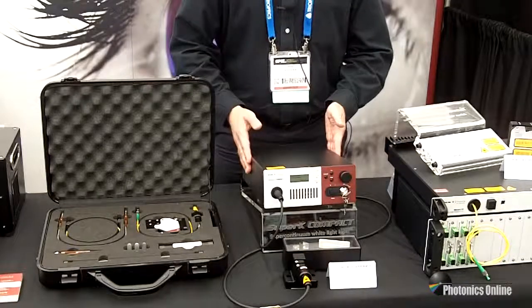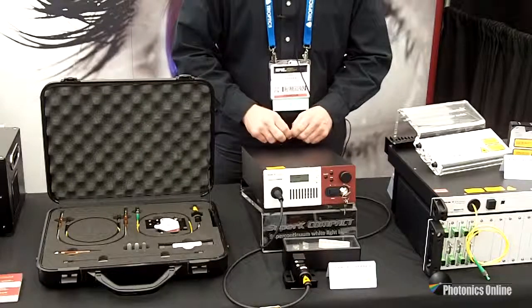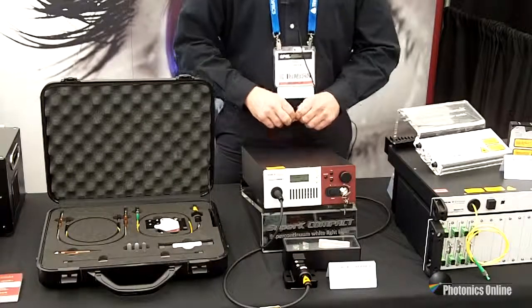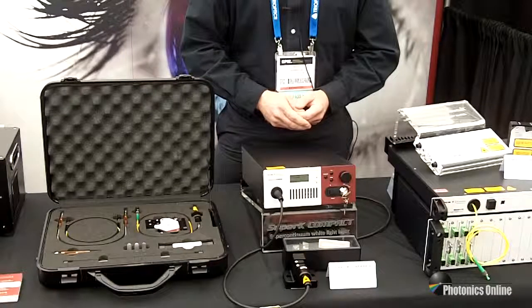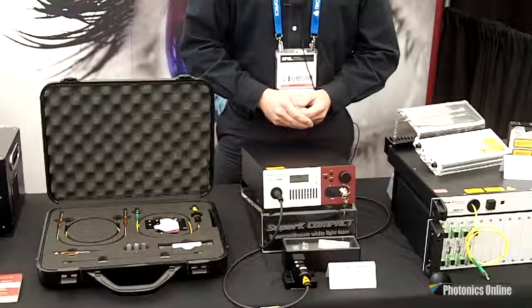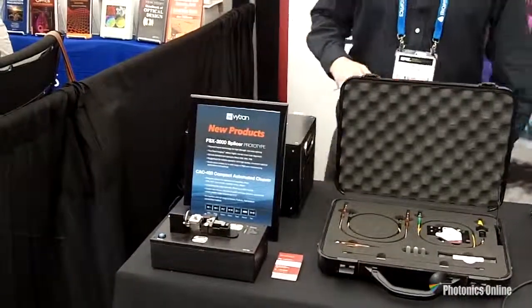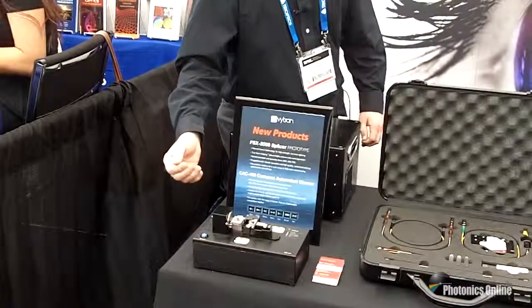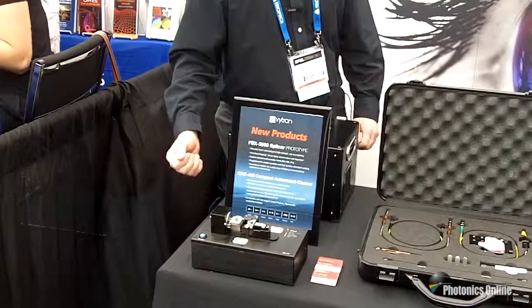Inside our super continuum sources we often have to splice the photonic crystal fiber to standard fiber. To take care of this splice, we use equipment from our sister company Vitran, which specializes in specialty fiber cleaving, splicing, and stripping tools.